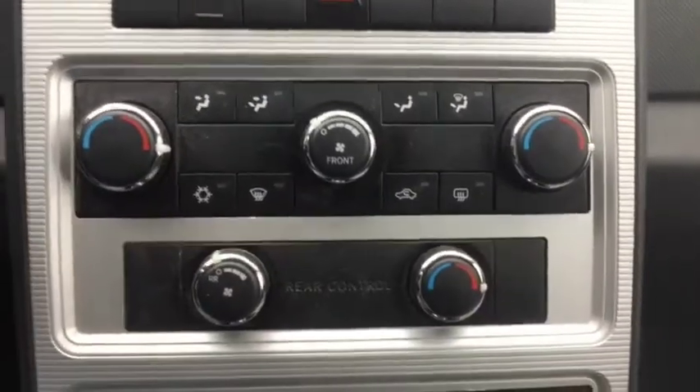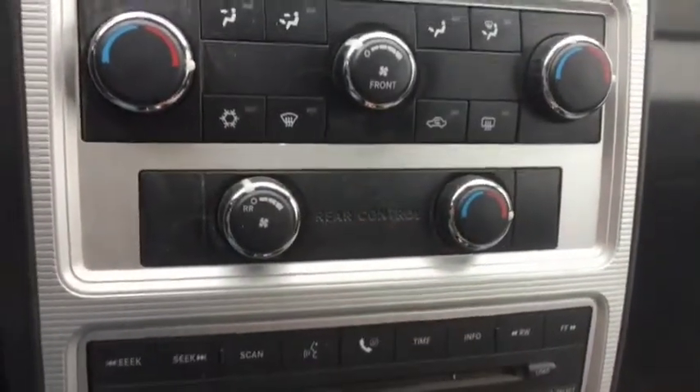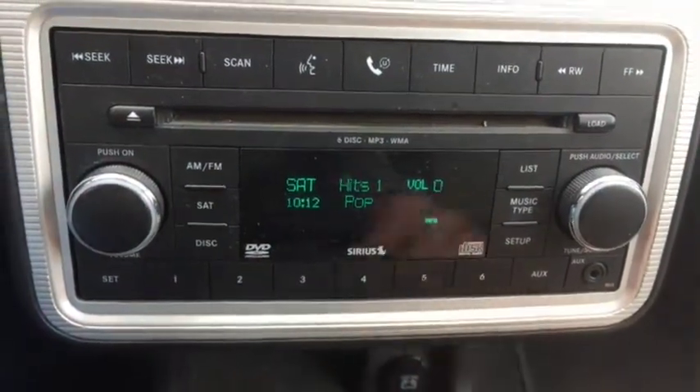You have your climate control which includes AC, defrost, and rear defrost, as well as rear climate controls here. And then you come to your stereo system which has AM FM radio, a CD player right here, AUX support, and satellite radio as well.